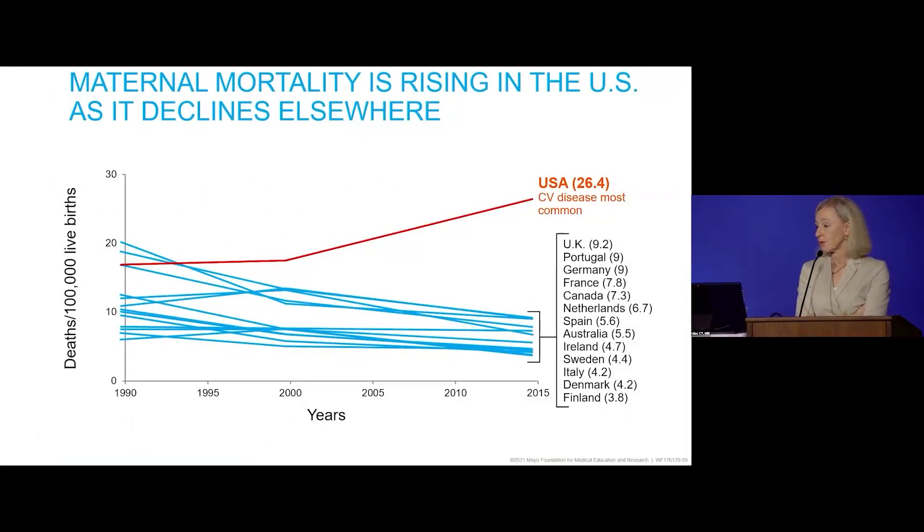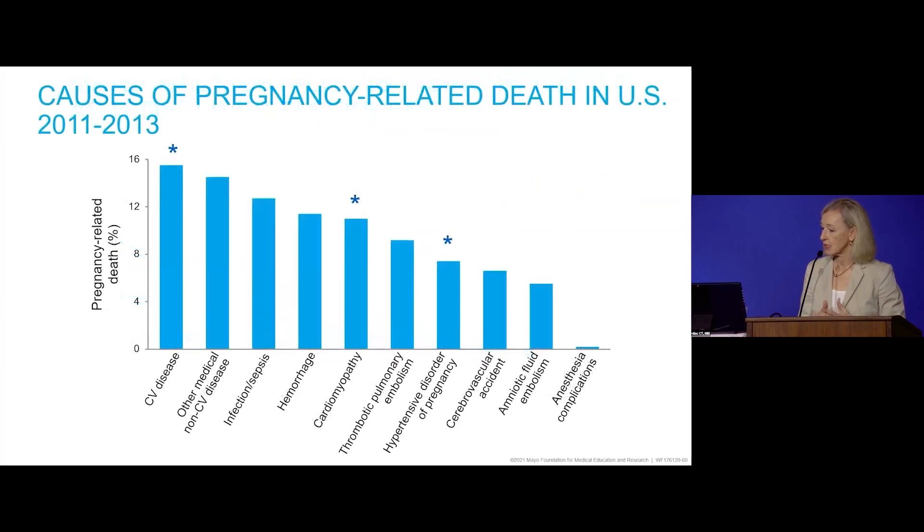In the United States, maternal mortality exceeds maternal mortality in any other Western country. These are data up to 2015, but updated data suggest we've made a little bit of improvement but are still significantly higher than other countries. Although more patients with congenital heart disease are considering pregnancy, it's really related to acquired heart disease that maternal mortality has increased. The most common cause of pregnancy-related death in the U.S. are cardiovascular disorders — cardiomyopathy and hypertensive disorders of pregnancy.